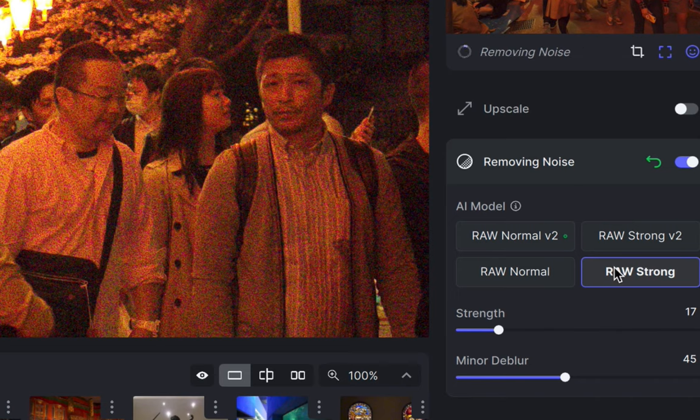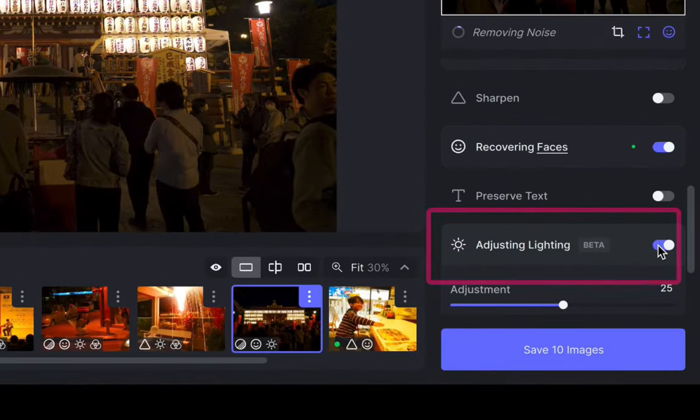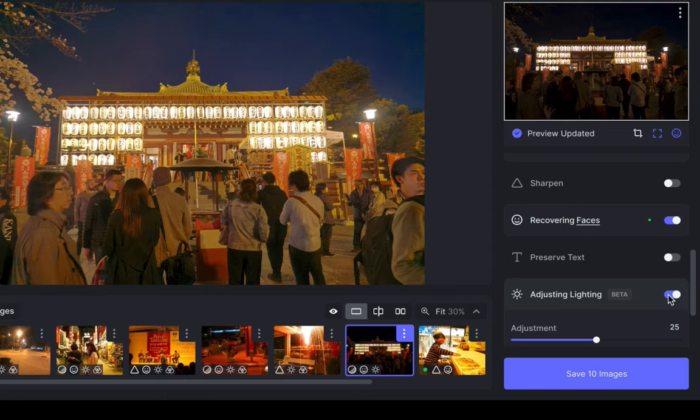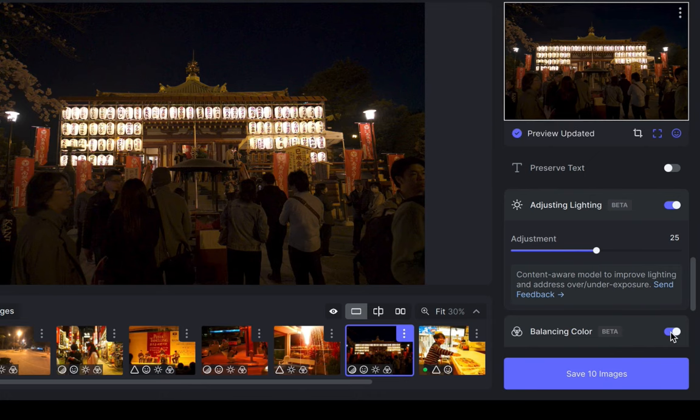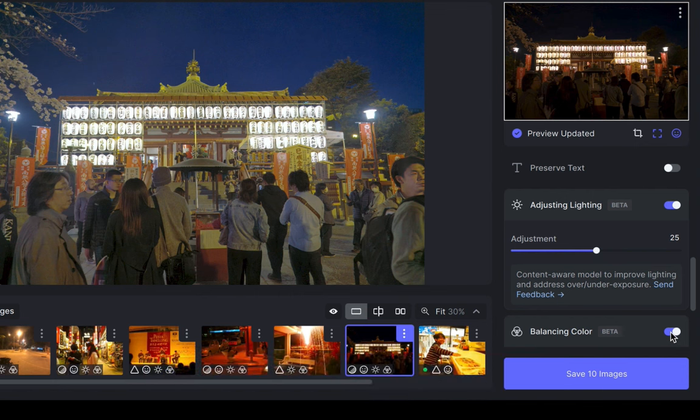The third improvement encroaches into the territory of traditional RAW editors, which is something I believe Topaz Labs will be keen to pursue to get more people to buy its product. Photo AI can now automatically improve lighting and balance color. Here is an example of its lighting adjustment function. And here is an example of its color balance function. As you can see, both work reasonably well, considering it's still just in beta.